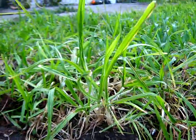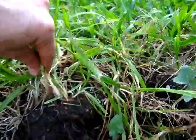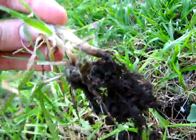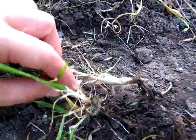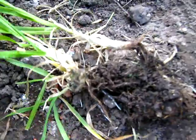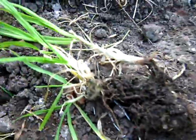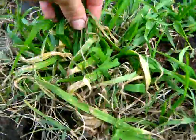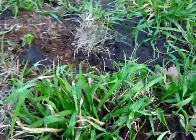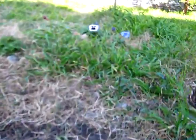I will show you some grass. This grass I took from below the lemon and it has this kind of roots. If I go near the citrus, you will find healthier grass here.